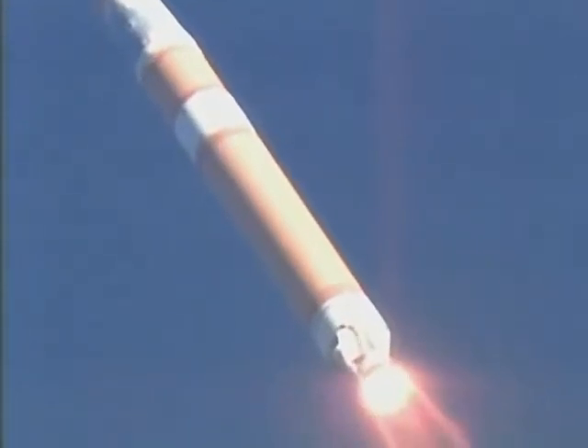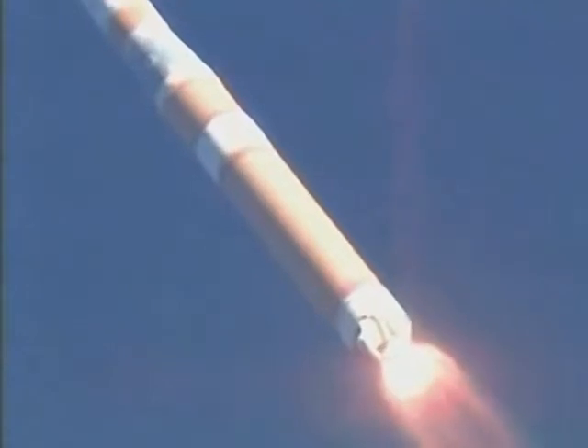Coming up, our next milestone will be Max Q. Data is still looking very smooth, plus one minute 30 seconds. Normal level, almost down — that will be the maximum dynamic pressure on the vehicle.